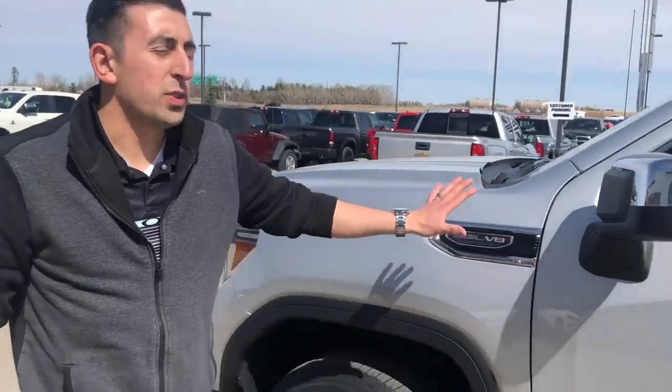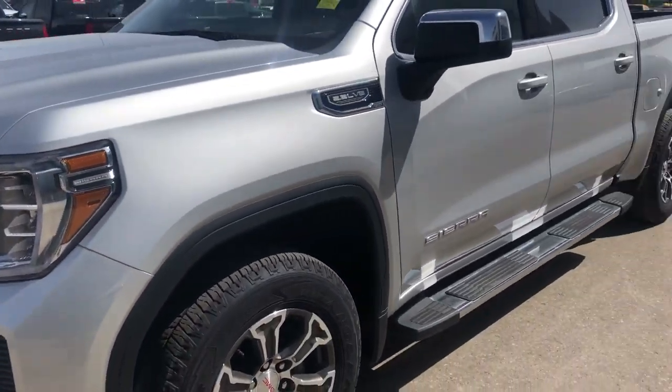Hi everyone, Davin Smail here at Mount View Dodge in Olds, Alberta. We've got a 2019 GMC Sierra 1500,